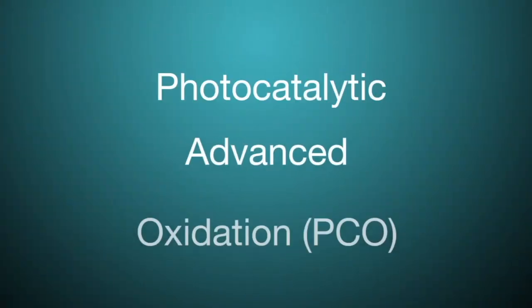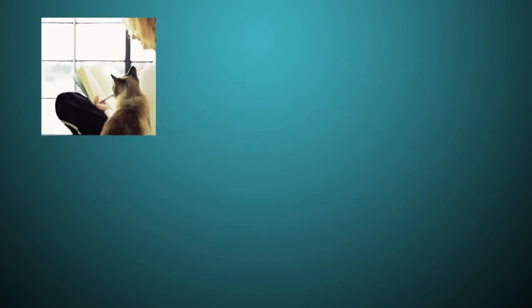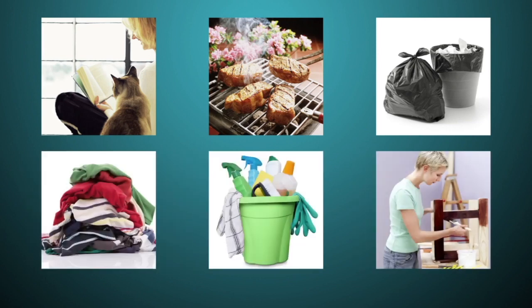Ultravation's advanced oxidation process is effective against everyday household odors from pets, cooking, trash, renovations, cleaning agents, even musty laundry and bathroom smells.